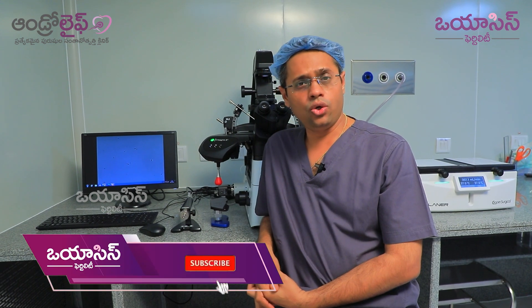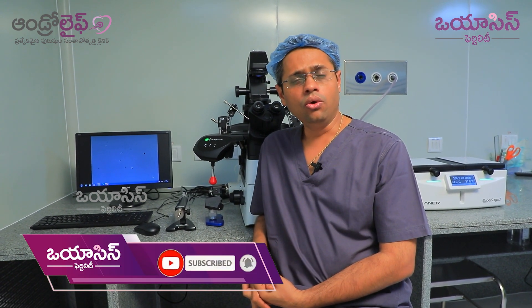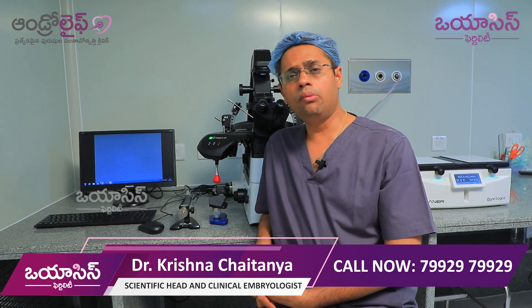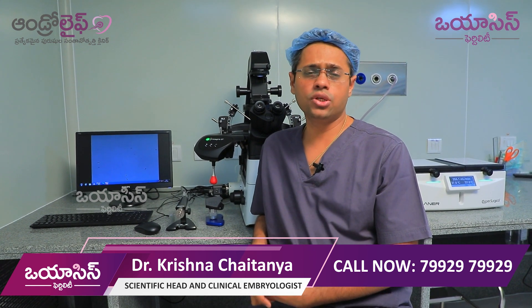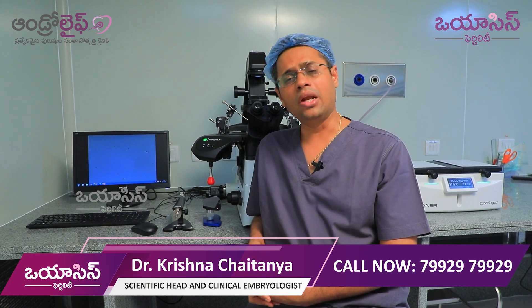In 1978, in the United Kingdom, in London, at Burnhall clinic, the IVF procedure was performed. That procedure resulted in Louis Brown — the first IVF baby.